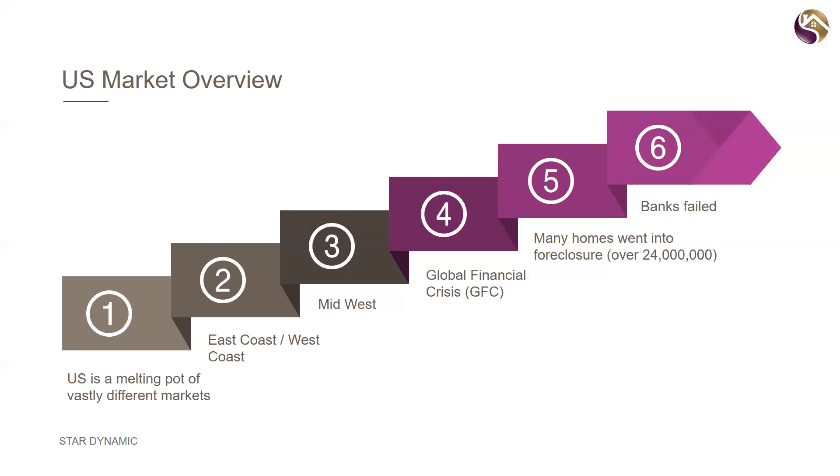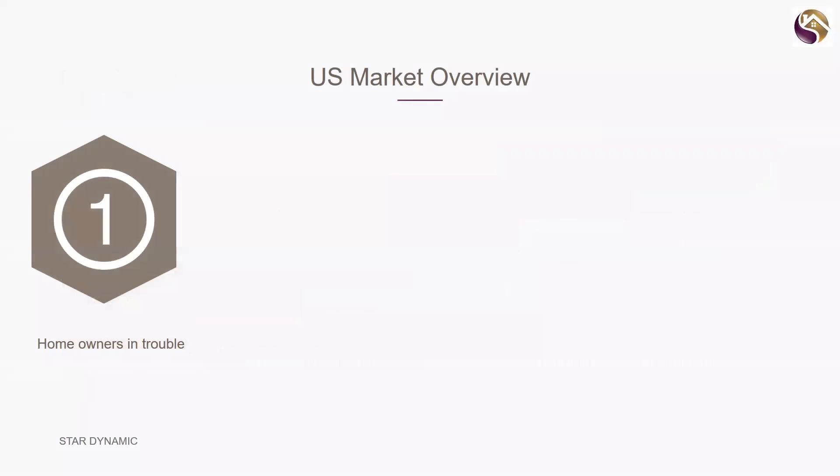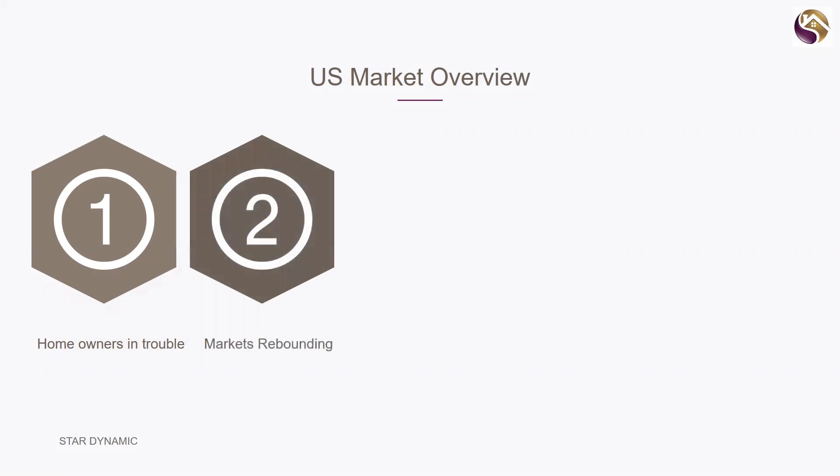The Global Financial Crisis really did hit the US hard. Many areas in the Midwest dropped significantly, and over 24 million homes went into foreclosure. Seven banks failed — three were bought by bigger banks and four just closed up. There are people literally still in their homes today that the bank has never foreclosed on because the bank broke. This number of homes gives so much opportunity to get into distressed properties, do them up, and benefit from a rebounding market.